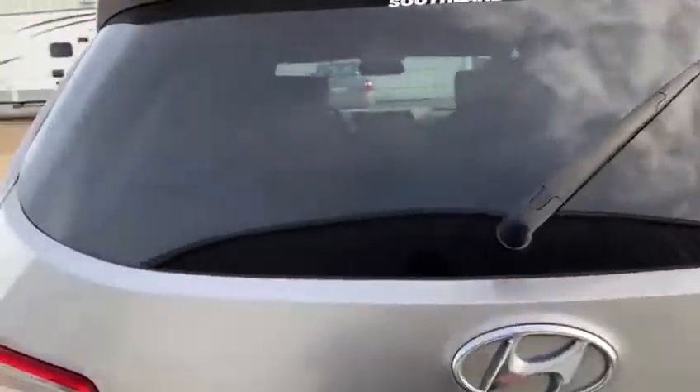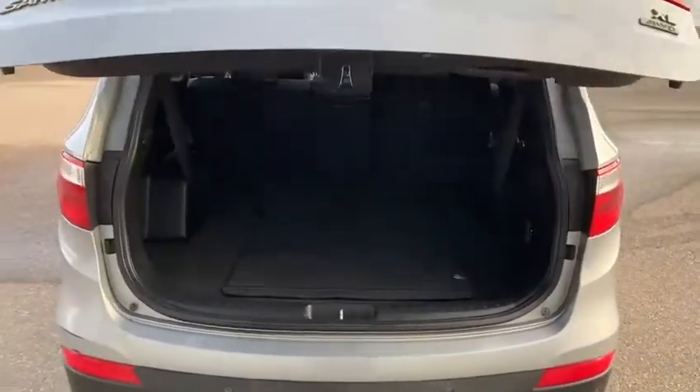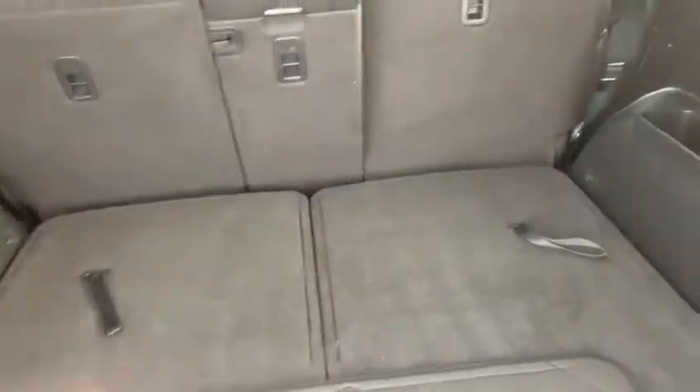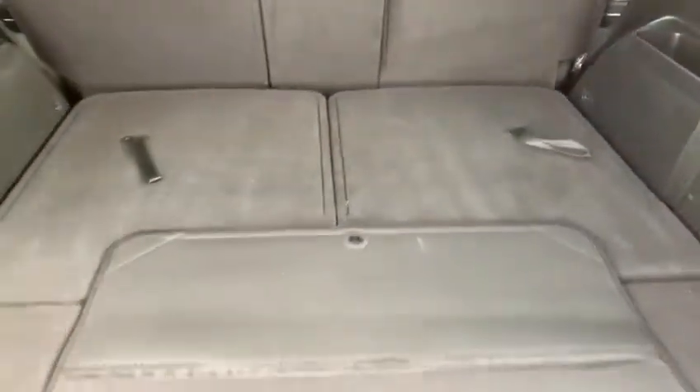Let's go ahead and pop the trunk here. Look at all this cargo space back here — tons and tons of space. You do have the option for the seven seats with the one-touch climbing control in the back. Then by the push of a button you have the trunk that comes right back down.